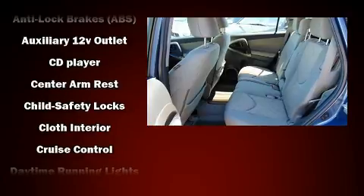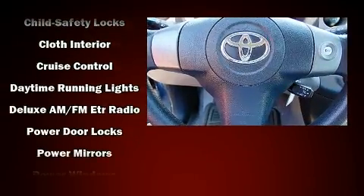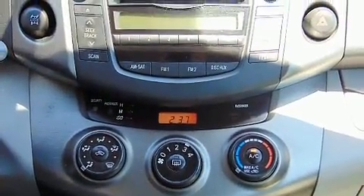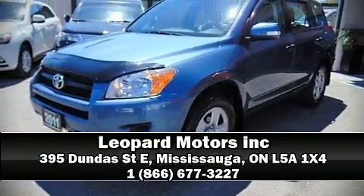Four-wheel disc brakes with ABS and electronic stability control supplement the mechanical systems, so you'll maintain precise command of the roadway. Our experienced sales staff is eager to share its knowledge and enthusiasm with you. Call now to schedule a test drive.